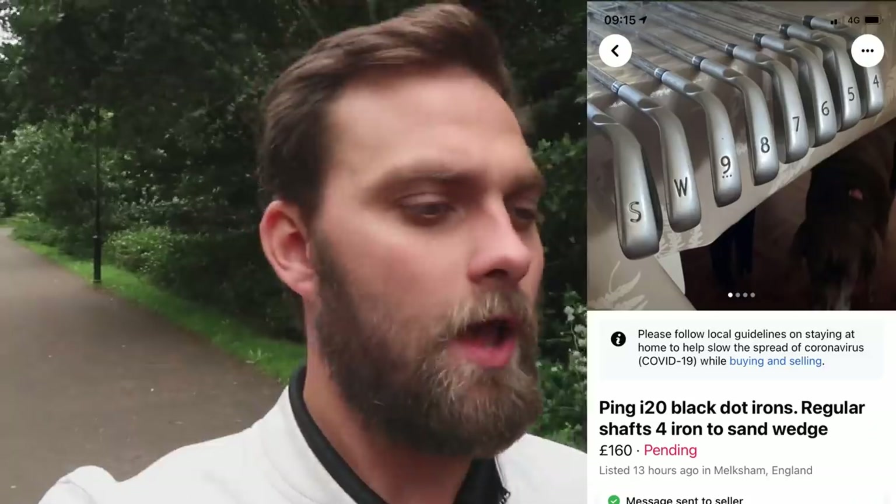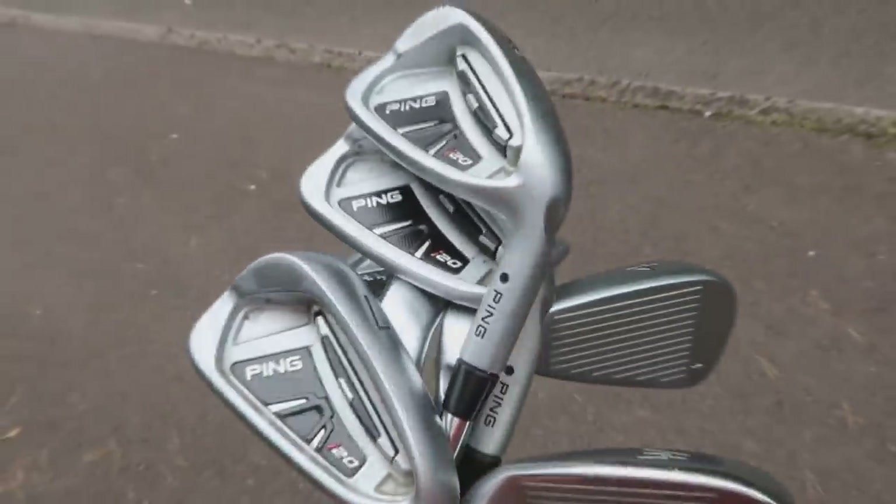The first pickup is a set of Ping irons and a Ping B60 putter. The listing is £160, which is kind of right — four to sand wedge, eight clubs, £20 a club is actually a pretty good price. I think there's going to be some margin in them, but it's all down to condition. There were only a couple of photos, so I'm just going to come collect them, pay cash, and ask questions later.